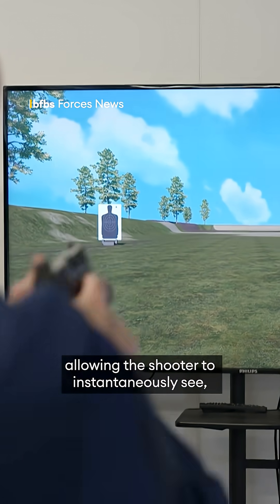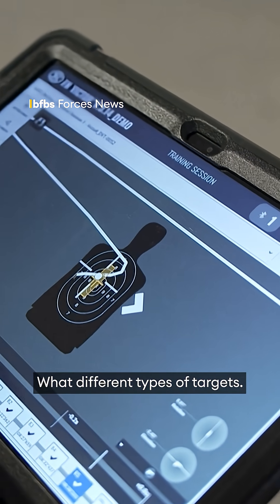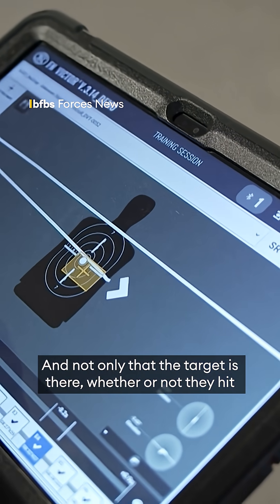It allows the shooter to instantaneously see multiple targets in the field of view, identify different types of targets, and determine whether or not they hit or miss the target.